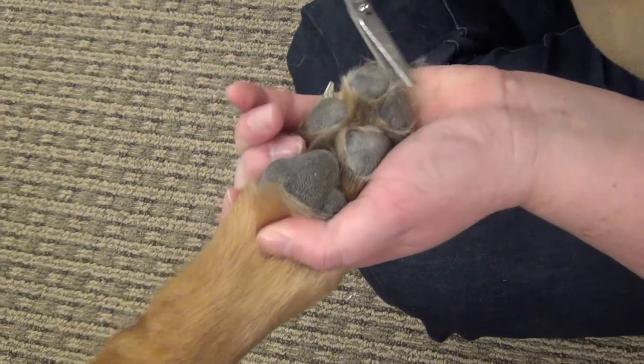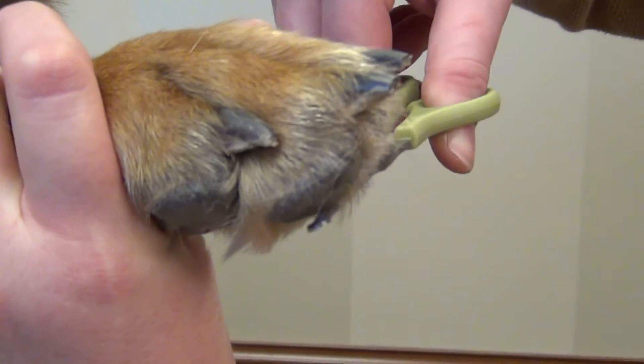The ring finger hole comfortably positions the hand for accuracy, control, and smooth clean cuts.